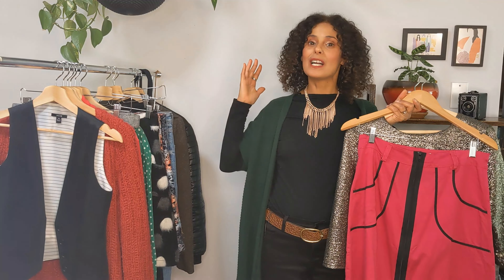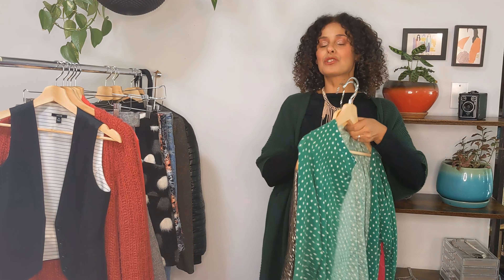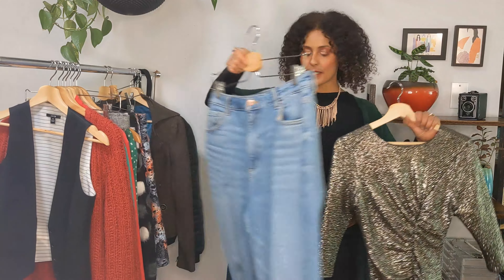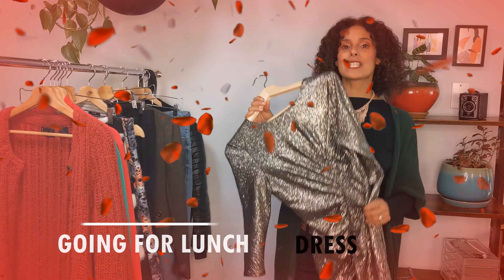To dress it down for errands, I might wear it with a colorful skirt — if you saw my previous video you know how I love colors, that's how I express myself. I could also go a completely different direction and wear it with jeans and a blazer on top. I really like both end results — the fancy dress with jeans and blazer, or with the skirt and cardigan. The high-waist skirt also helps blur the tummy area even more.